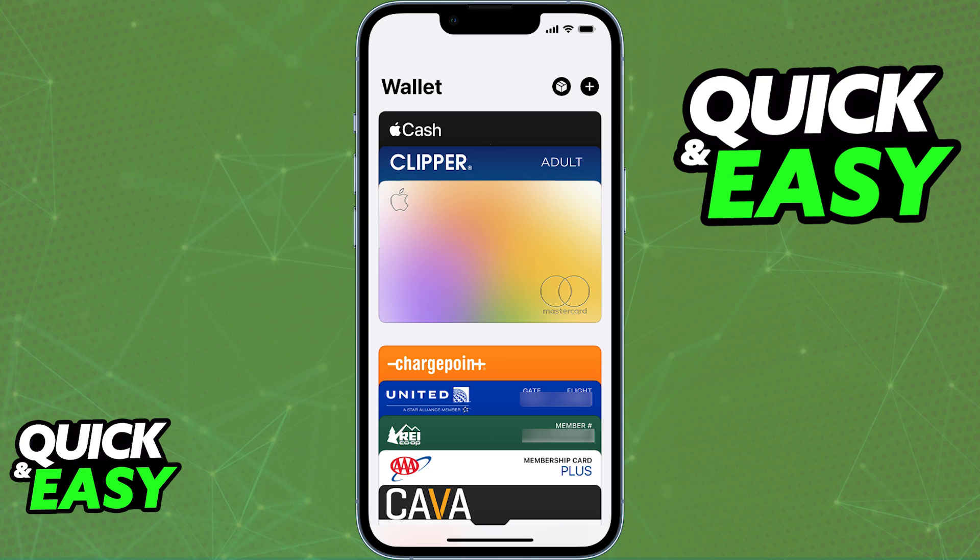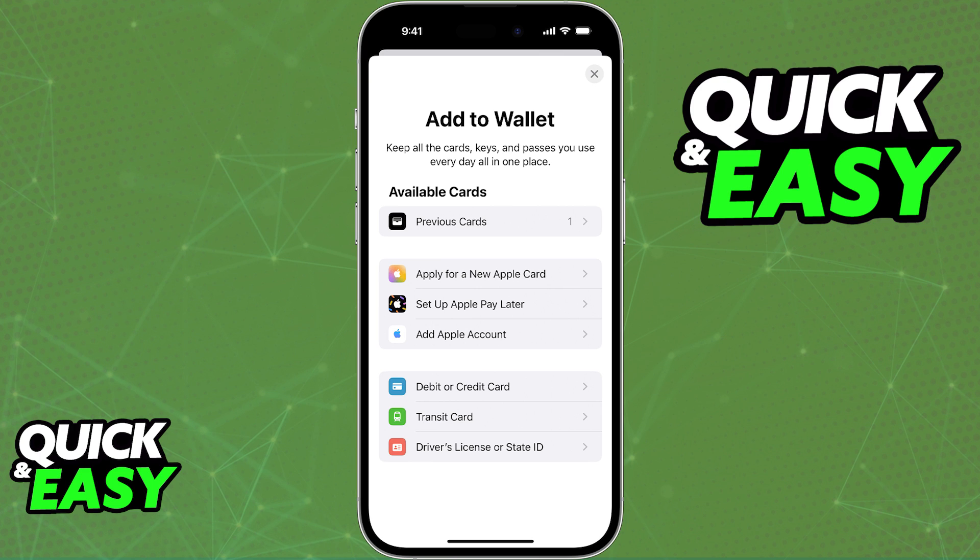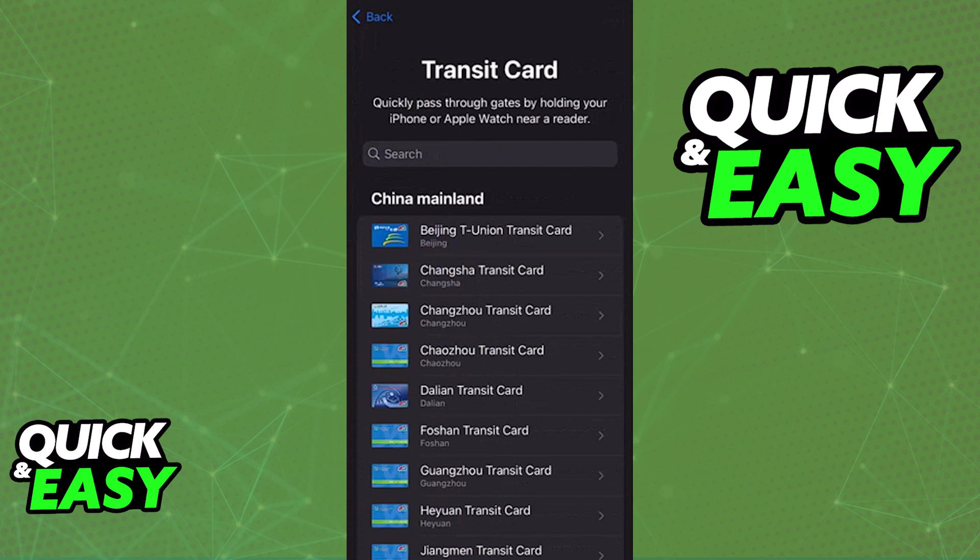If you try to open up your Apple Wallet and tap the plus sign at the top right corner of the screen, you will find the option to add a transit pass or transit card. When you browse through the list, you will find cards related to each region of the world. But for some reason, Presto is not available — even if you go down to your own region, you won't be able to find it there.